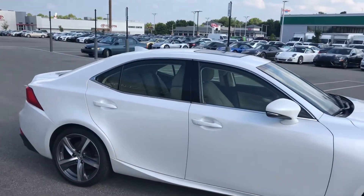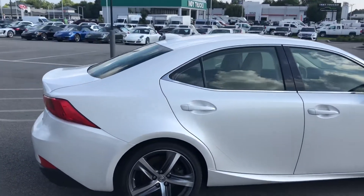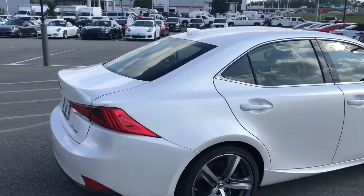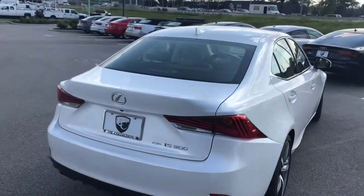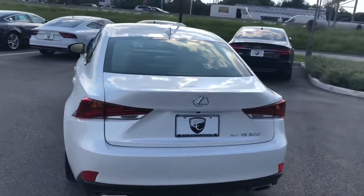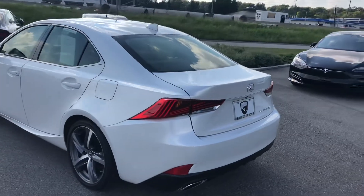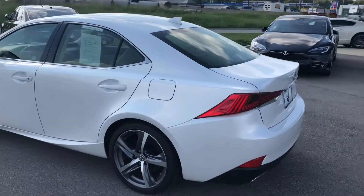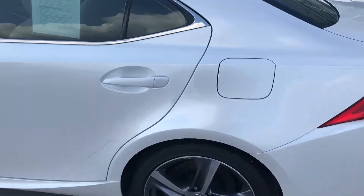Now this is a one-owner with a clean Carfax, loaded with nice safety features like your rear cross-traffic alert, blind spot monitor, Bluetooth connectivity, and the Lexus Inform and Safety Connect. Really just loaded with nice features, and above all else it's just an absolutely beautiful car.